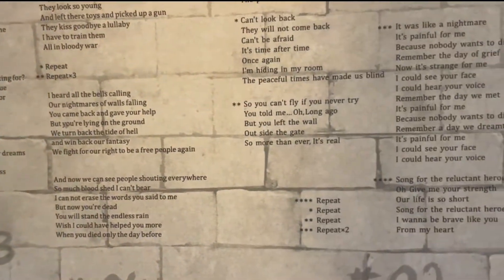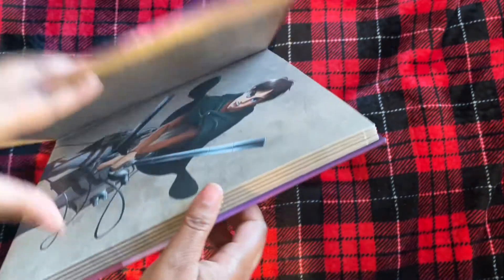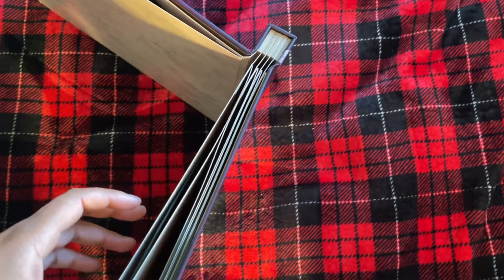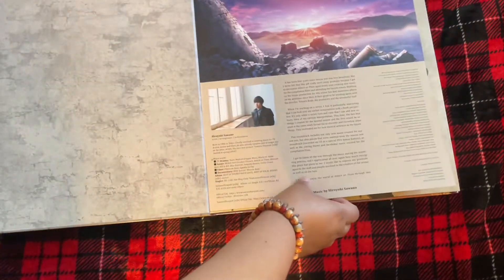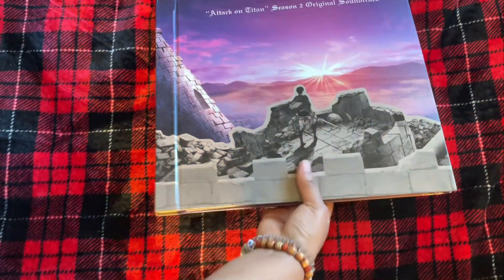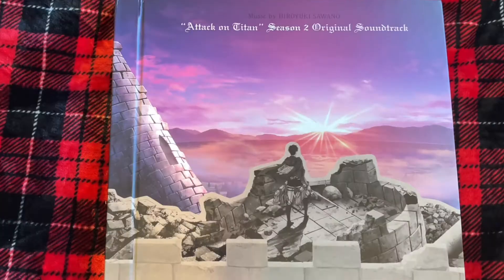Once you flip it over to the back, you have all the lyrics for any of the songs that have vocals. So that's pretty cool as well. Overall so far I just really love the packaging, minus the accordion sleeves — those are just kind of hard to get your hand in and out of without touching your record. But everything else is absolutely gorgeous. I love the color and how it matches the Survey Corps' capes, and the notes feel like a personal touch from Hiroyuki Sawano himself.